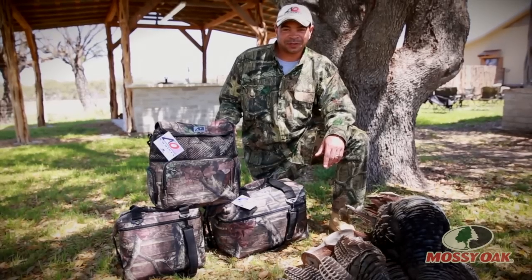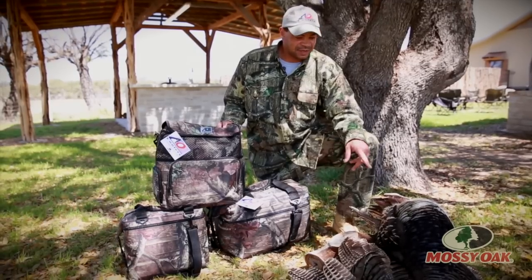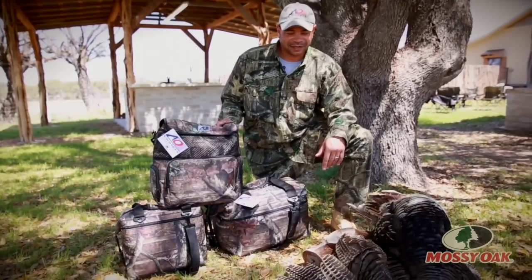Hi, I'm Brian with AO Coolers. I'm out here with Mossy Oak on their turkey camp. Got my first turkey right here.